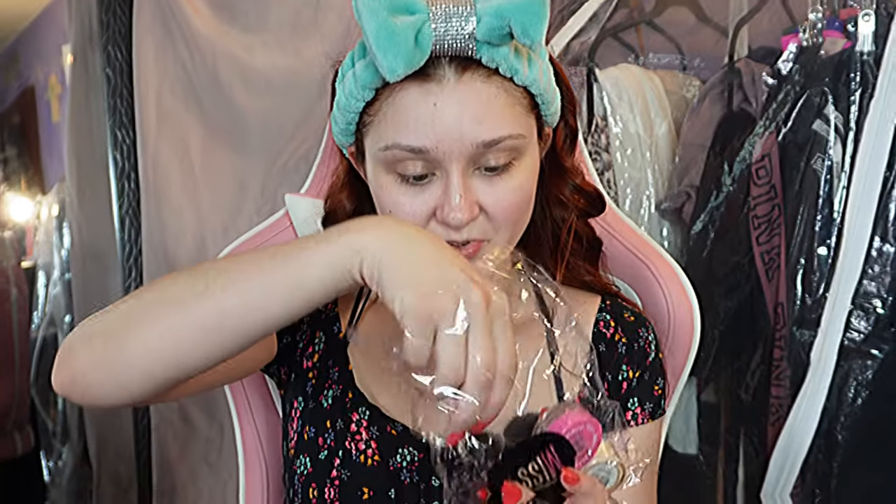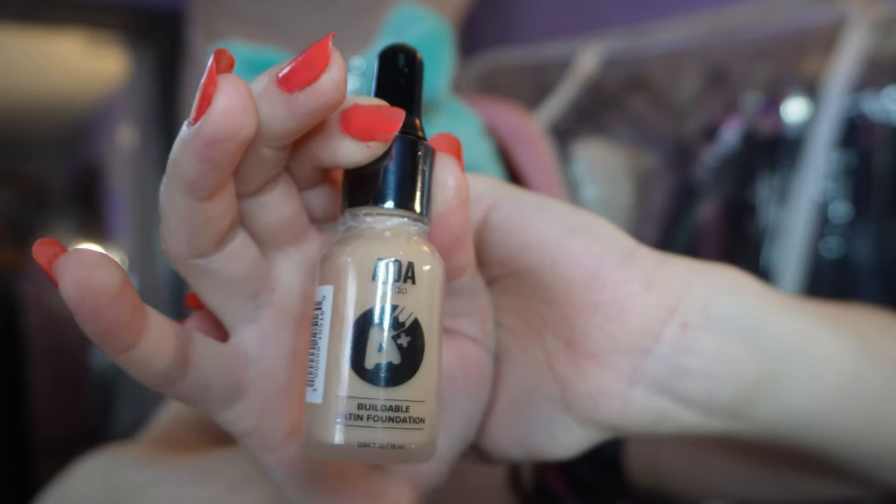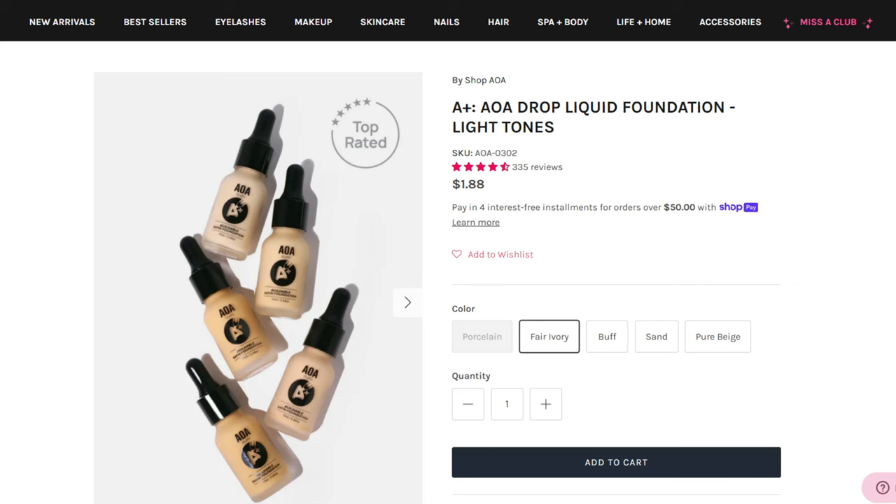This one was wrapped really well. I have two foundations — this one is the drop foundation. I don't think I've ever had a drop foundation before, so that's going to be fun. It says it's a buildable satin foundation — buildable means you keep adding on, right? It says it's lightweight, which I prefer. I don't need that much foundation; I try to go for more of a natural look, so I'm definitely not going to put too much on.